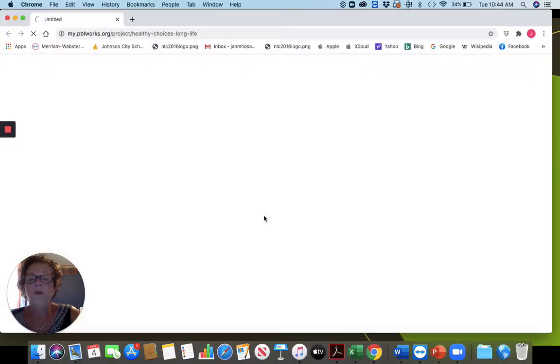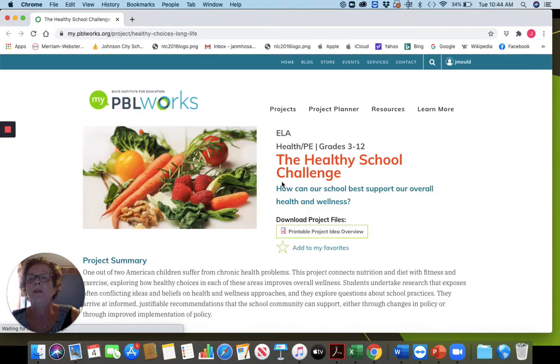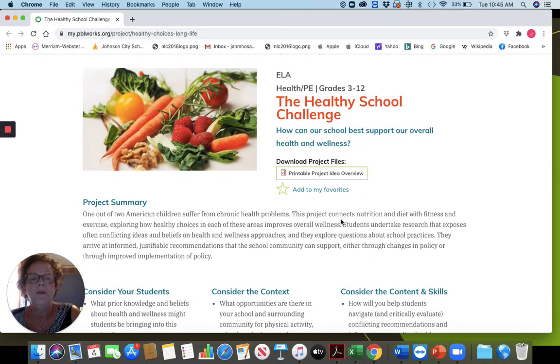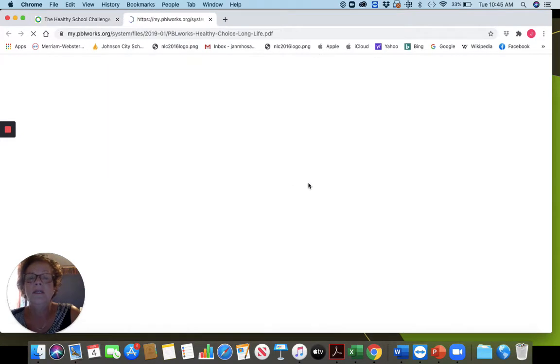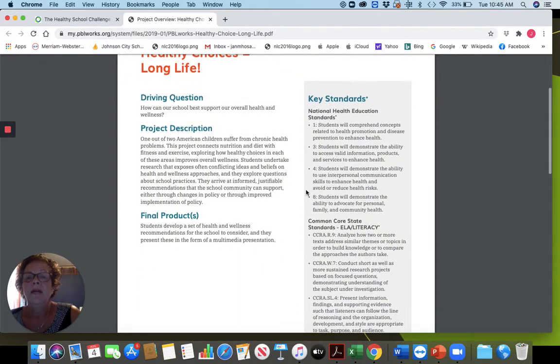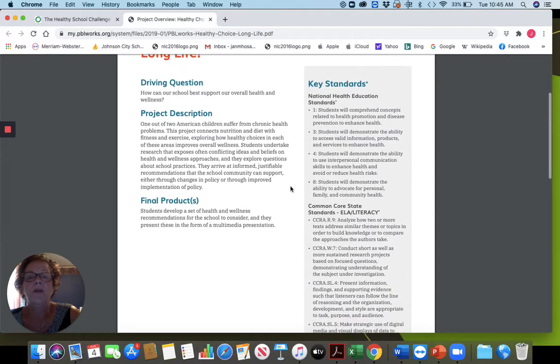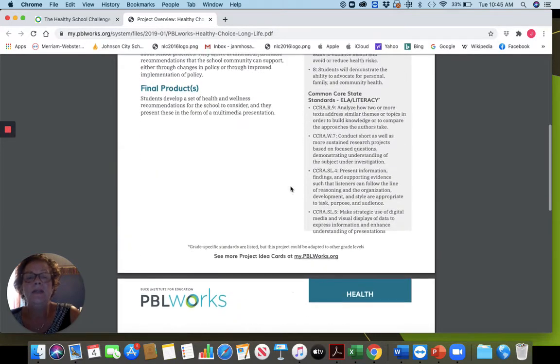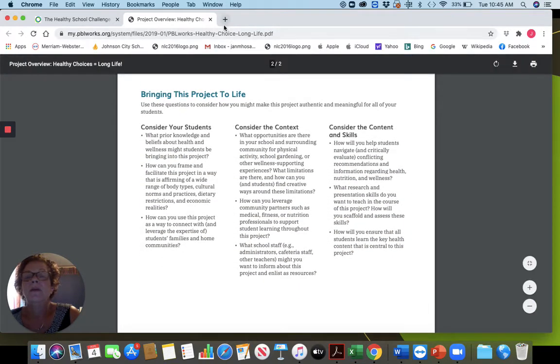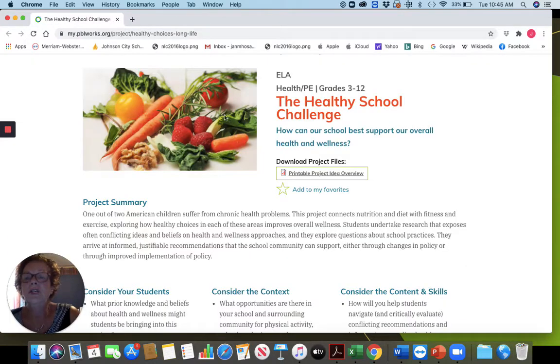I wanted to share just one project sample I came across on that public Project-Based Learning Works site — the Healthy School Challenge. It gives you a project summary: one out of two American children suffer from chronic health problems, so this connects nutrition, diet, fitness, exercise, and healthy choices. It also gives you things that you can download. It asks, 'How can schools best support our overall health and wellness?' and it links with the Common Core Standards and other standards. So it's some ready-made resources that you can use.